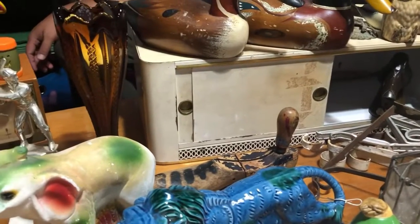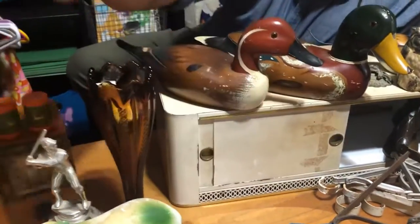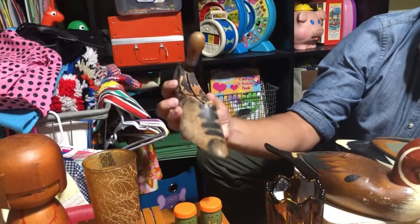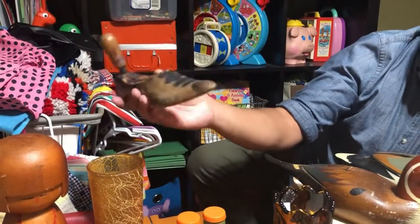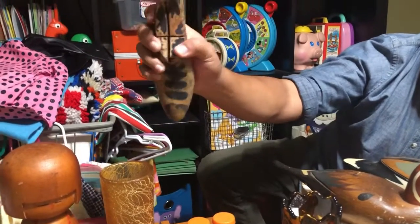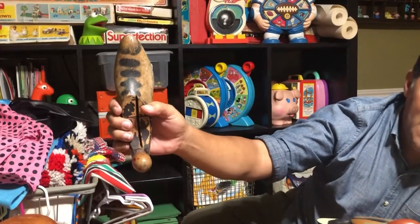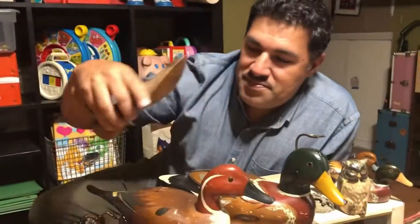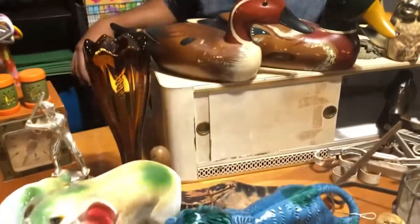Oh, you forgot your little wooden thing in here — your wooden foot! This looks really small to be a shoe stretcher, but it has to be. Someone painted it to look like a shoe. I think I'll just screw it into the wall and hang a hat on it — his baseball caps would look so cool on that.